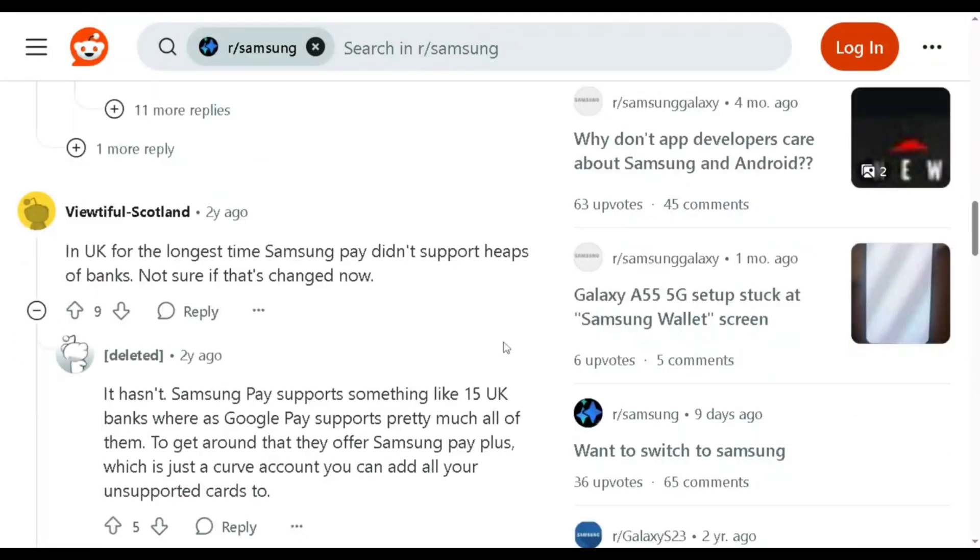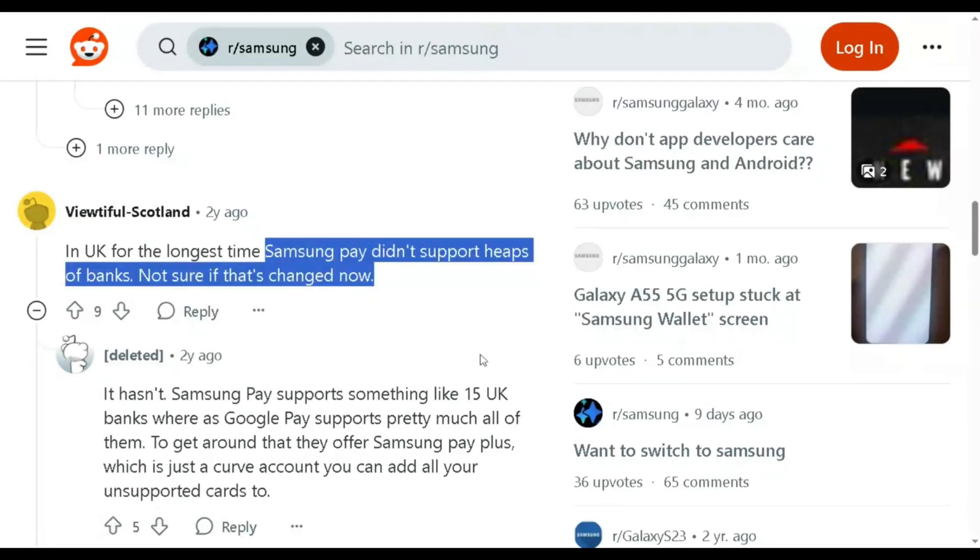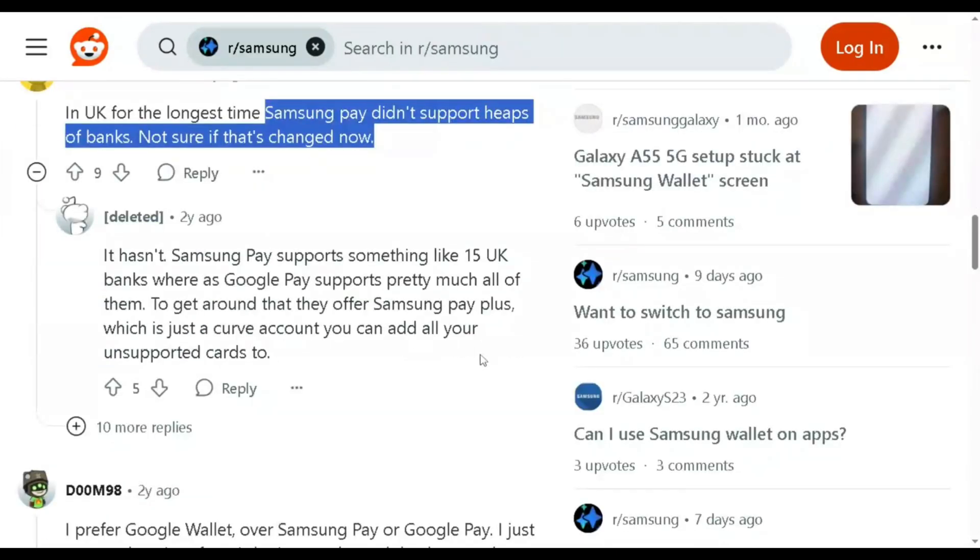Quick disclaimer: this review is based on personal opinion and research as of 2025. So, team Google Wallet or Samsung Wallet? Don't forget to like and subscribe for more honest tech comparisons.